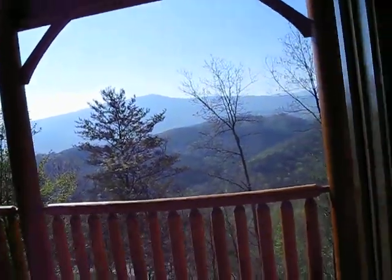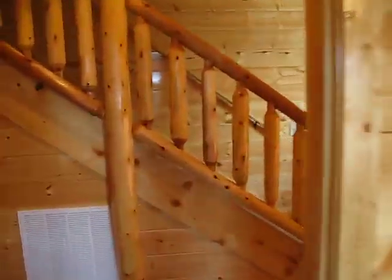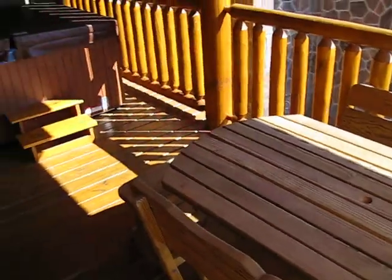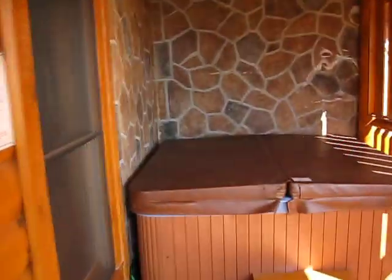Porch, bedroom, bedroom, bedroom. On the bottom level you'll see the little picnic table area and jacuzzi tucked into the little corner here.